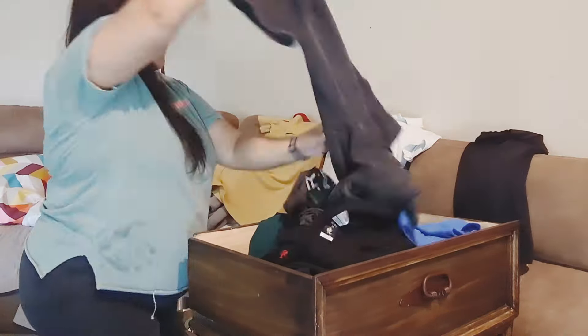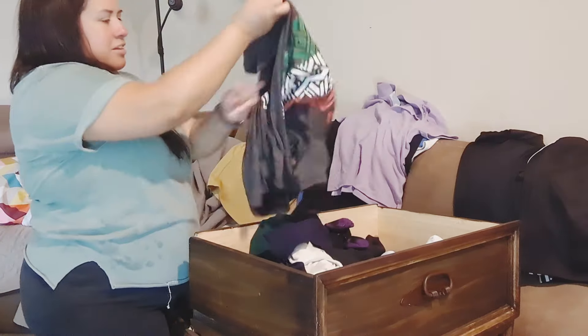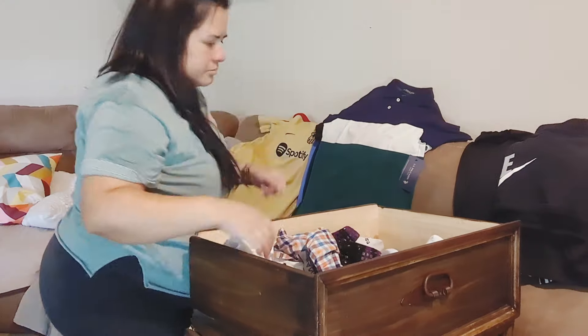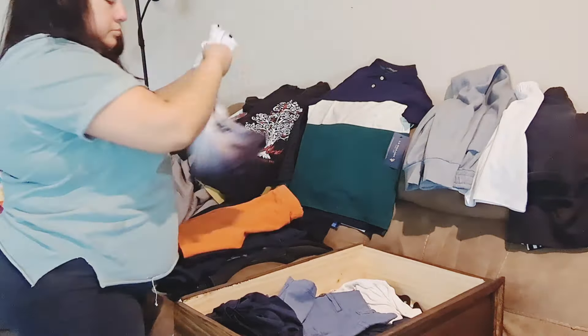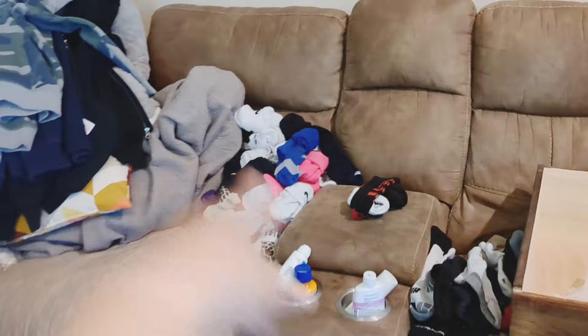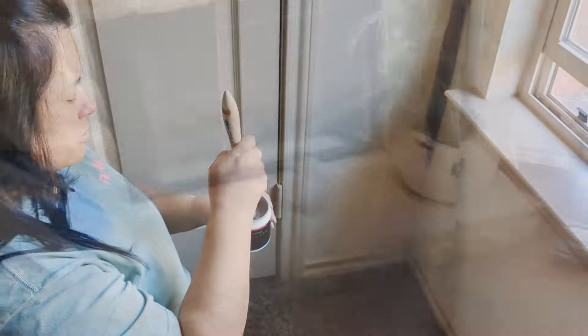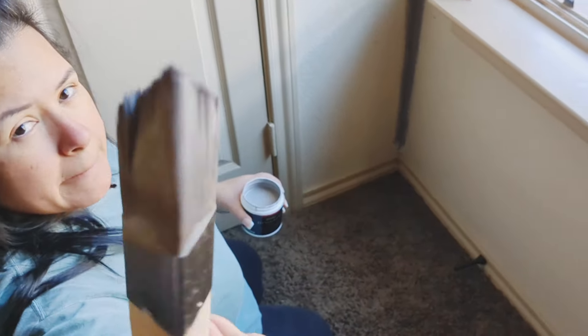Now I'm going through all of his clothes in each drawer, decluttering and deciding what he's going to keep and what he's not. This was actually a long process, and I did allow him to look through each pile I made — his opinion was included in what we were keeping and what we were letting go of. These are his tops, his bottoms, and this is the clothes that he's not keeping.